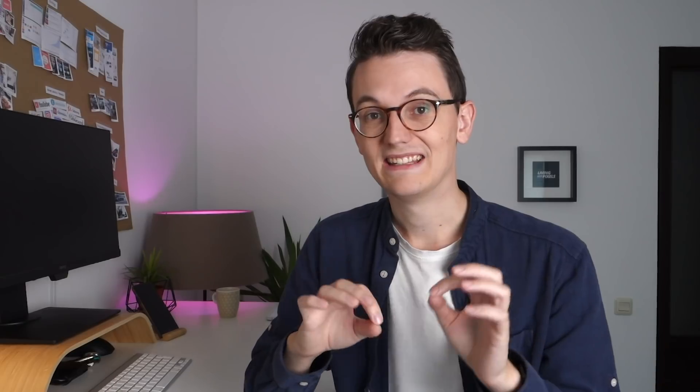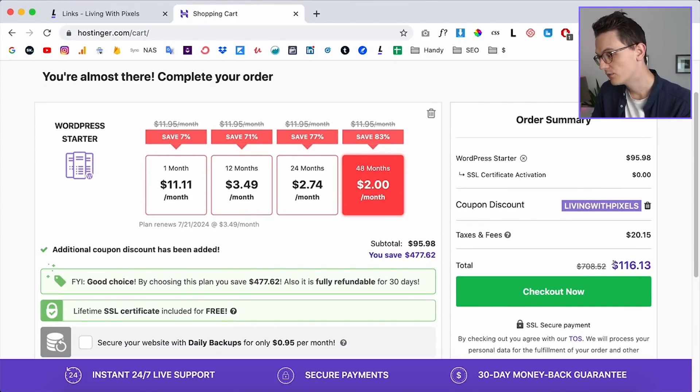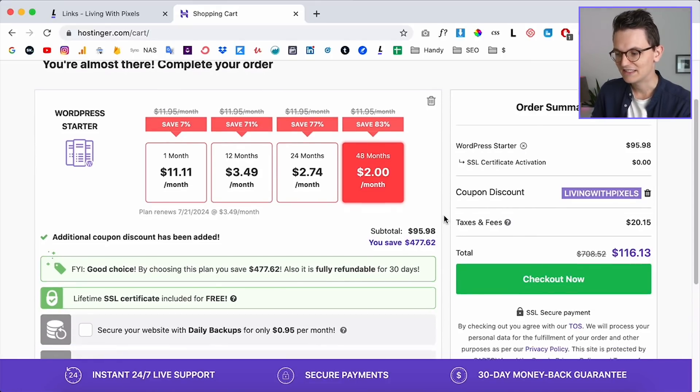A few things to note: this $2/month price is for a 48-month plan, meaning a four-year commitment. If you don't want to commit to four years you'll pay a little more, since they give more discount the longer you commit. Paying for four years upfront will only cost you $116 total.